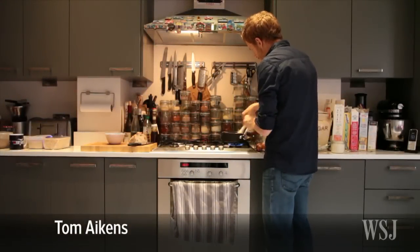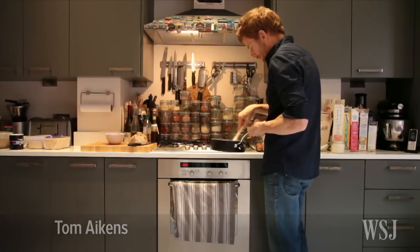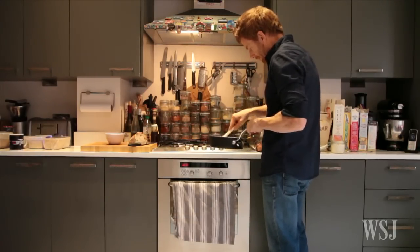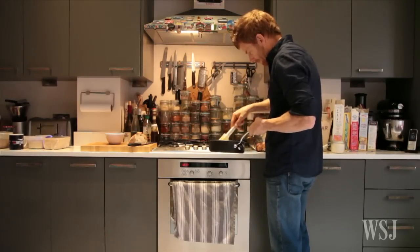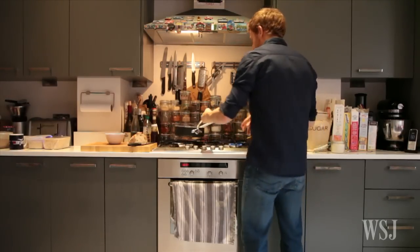The curious thing about the kitchen at Tom Aitken's home is how unimpressive it is. The chef is credited with helping reinvent modern British cooking and runs a string of restaurants around the globe. But he cooks for his young family in a space which is barely a room at all and was likely originally the lobby of a converted building. This choice of property, he admits, was partly driven by necessity.